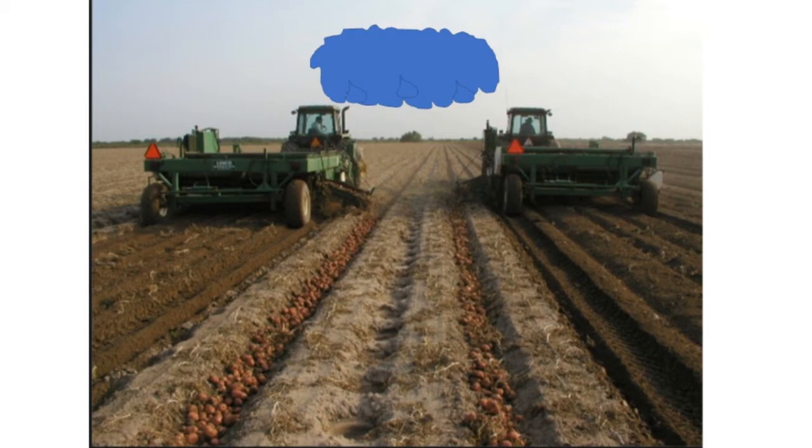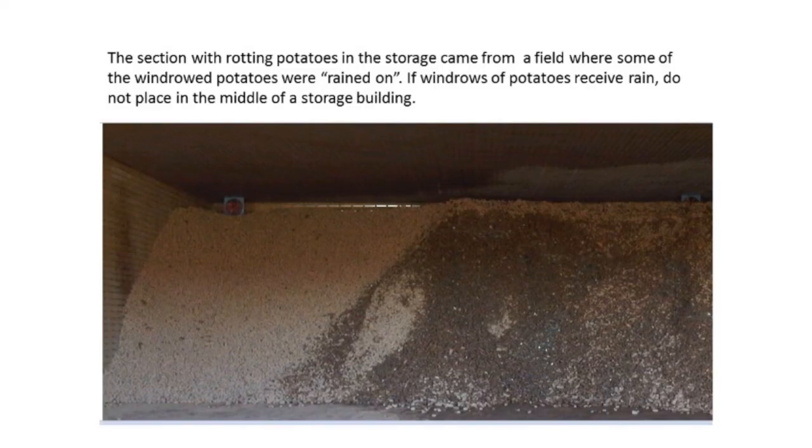Sometimes you're windrowing in the fall and a sudden rainstorm comes up and rains on your potatoes in the windrows. It's okay to pick those potatoes up, but they should not be stored in the middle of a big storage building. Many times when the potatoes have been rained on, they're much more prone to rot. So anything picked up after being rained on in the windrow, make sure you put it in a temporary storage and try to get rid of those potatoes as quickly as possible. Here you can see the middle of the pile where all the rot is — the grower had encountered rain on potatoes in the windrows, put them in the middle of his pile, and ended up with a lot of rot. He said, 'Never again will I put potatoes that have been rained on in the middle of a big long-term storage pile.'